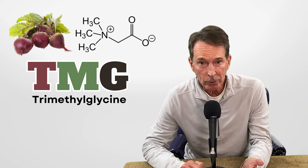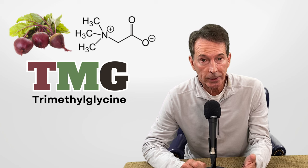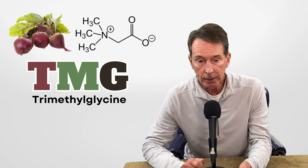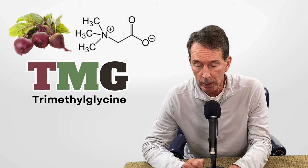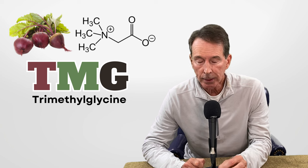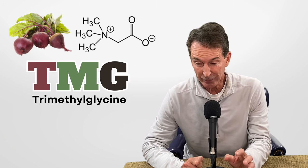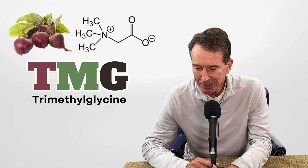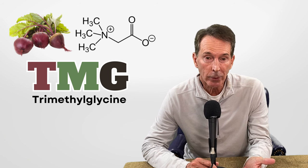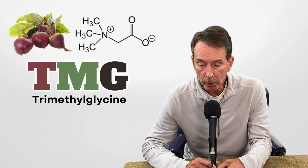Remember why you're taking any supplement — ask yourself, do I need this? The reason I take it is because of the methylation problem I have due to that genetic mutation, which is very common. At least 30% of people have it and have high homocysteine levels — a major risk factor for vascular disease and more. So that's why I take the trimethylglycine in the morning. I've even thought about taking a little plain glycine at night to help me relax and go to sleep.